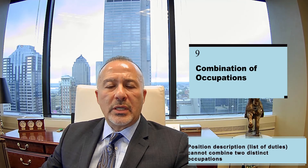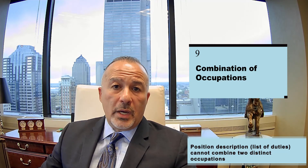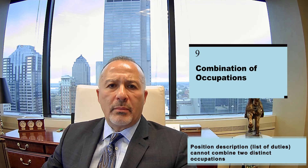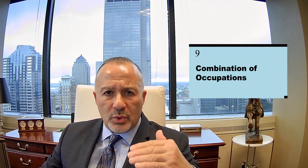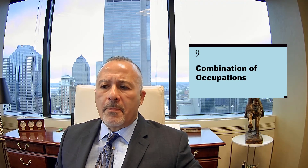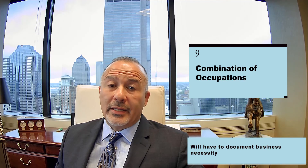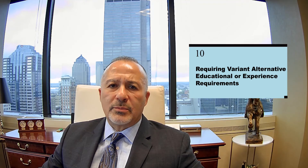Reason number nine why a PERM application will be audited is if the position description includes a combination of occupations — for instance, combining an accounting position with marketing duties. This happens sometimes when the immigration lawyer is not experienced and does not review the position description to remove extraneous duties. That would cause the application to be audited, and the employer would be required to document a business necessity for why they need a combination of occupations.